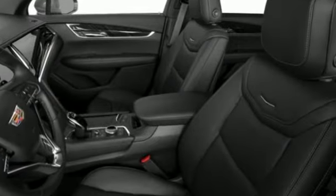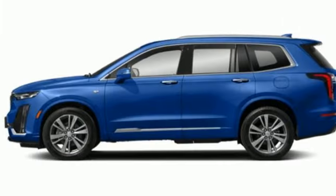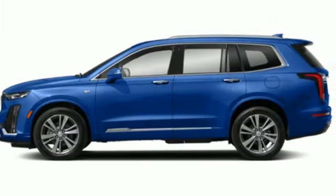For over 100 years, Cadillac has dared to drive the world forward. Driving is believing. Test drive it today.